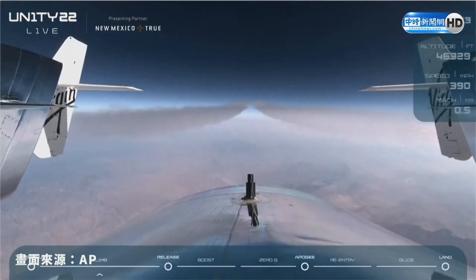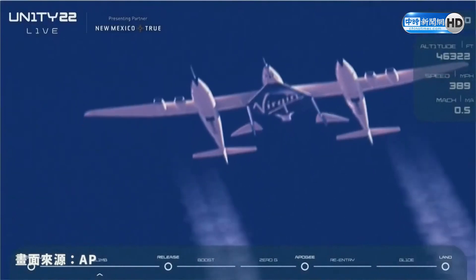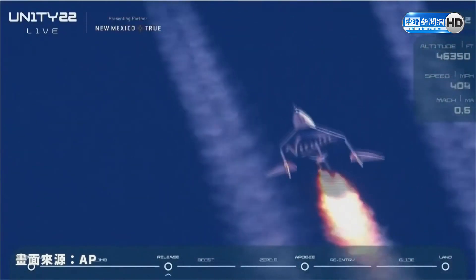Five, three, two, one, release. Clean release. Ignition.